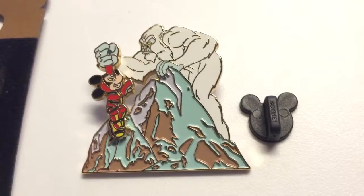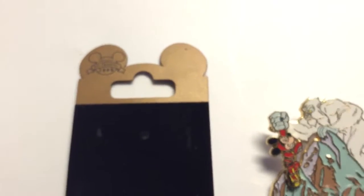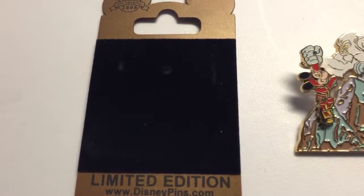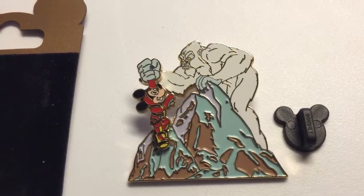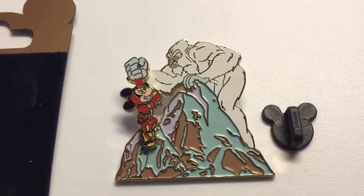Pins review. This pin is part of the gold card collection. It comes with a golden card limited edition. The pin is featuring Mickey Mouse and a Yeti, part of the Mount Everest attraction in Magic Kingdom.